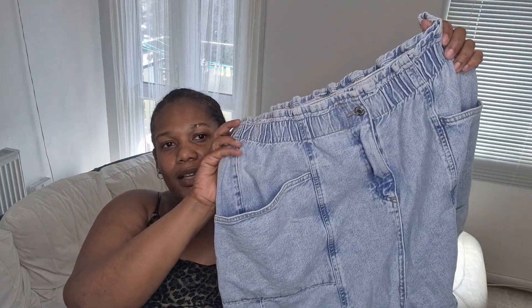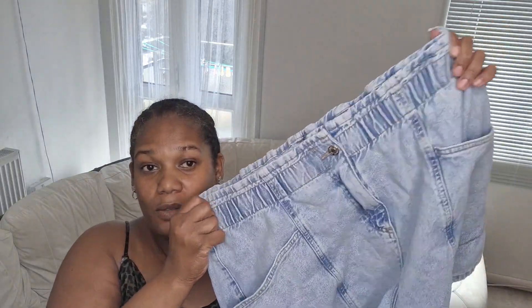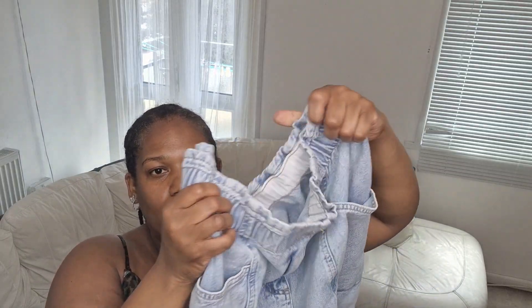Oh, I forgot to say the price again — I keep doing that. The dress is 15 pounds and it's a size 20. I'm going to try on these shorts here and see what they look like. They've got a bit of stretch at the waistband and the pockets are at the side — that's how these jean shorts are.